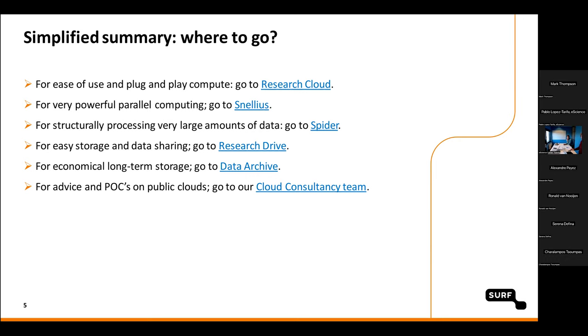A simplified summary of where to go: for ease of use and plug-and-play flexible compute, start with Research Cloud. For very powerful parallel computing, go to Snellius, the national supercomputer. To structurally process large amounts of data over time, Spider is a good starting point. To store and share data, use Research Drive. For economical long-term storage, Data Archive. And if you want to work on public clouds and need help getting set up — choosing microservices or applications — we have a dedicated cloud consultancy team.